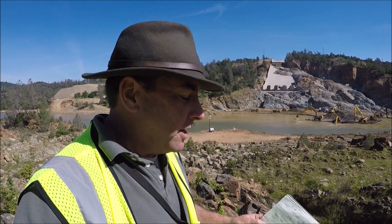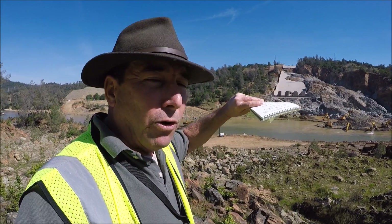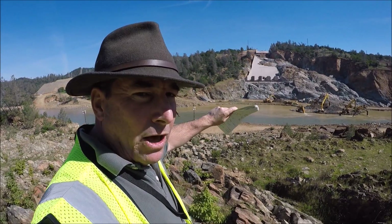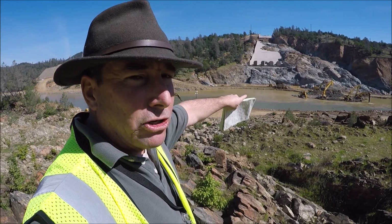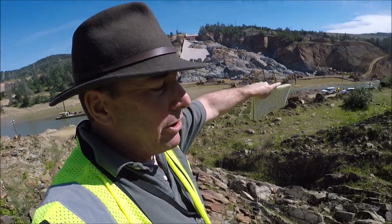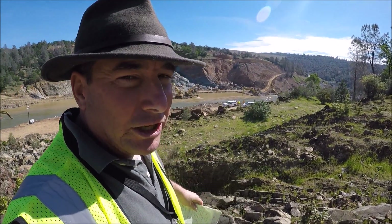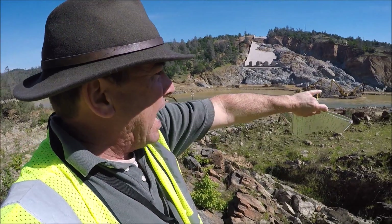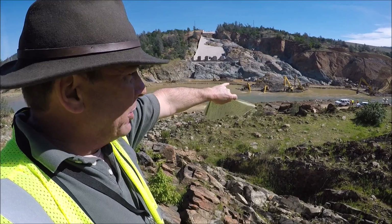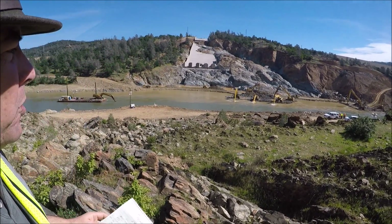So 14,000 to 16,000 CFS in and about 10,500 out — that's allowing the reservoir to rise slowly at about 12 inches or less per day. The elevation of the diversion pool in front of us stands at 223 feet. About 225 feet is the optimum level for operation of the Hyatt power plant, so that's right within the perfect limits, maintained by all this heavy equipment getting the last of the debris out of the diversion pool.